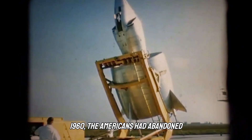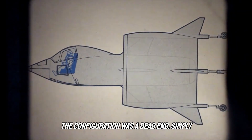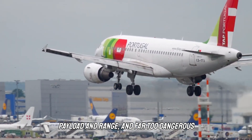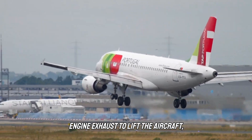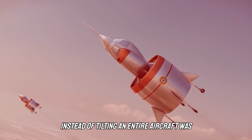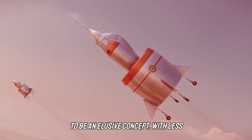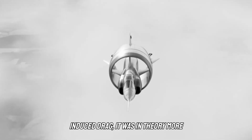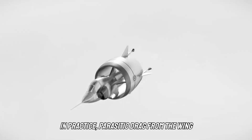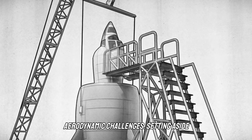By 1960, the Americans had abandoned development of their own tail-sitters. The configuration was a dead end — simply too much of a compromise when it came to payload and range, and far too dangerous to pilot. As it turned out, directing engine exhaust to lift the aircraft rather than tilting an entire aircraft was a more practical and safer solution. The Coleoptera's cylindrical wing also proved to be an elusive concept: with less induced drag it was in theory more efficient than a conventional wing, but in practice, parasitic drag from the wing structure largely cancelled out the benefits and introduced a host of other aerodynamic challenges.